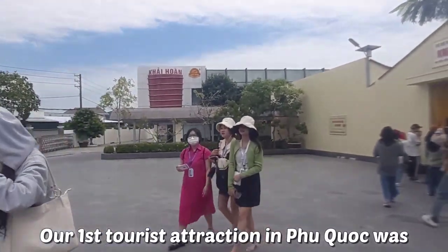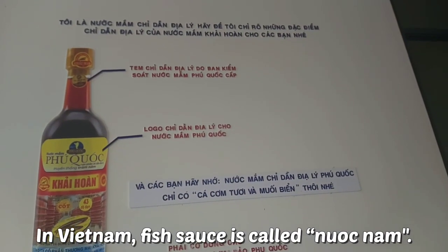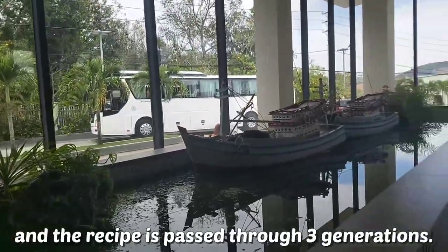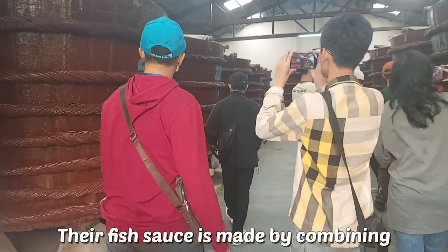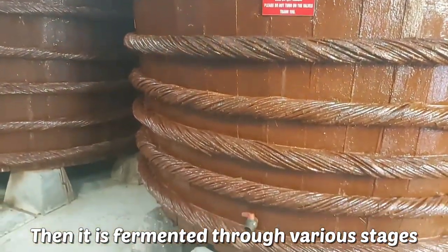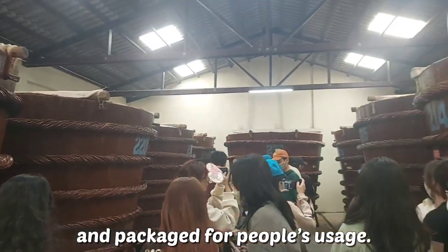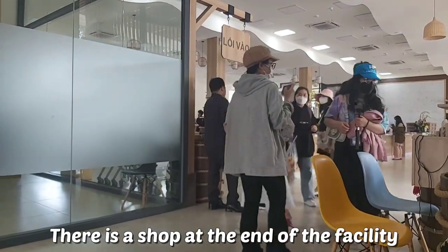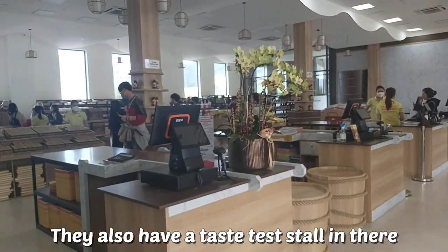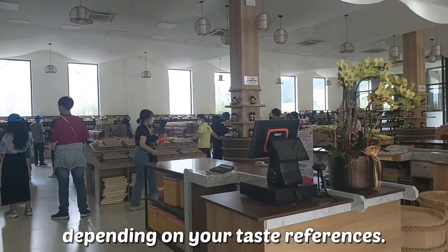Our first tourist attraction in Phú Quốc was Khải Hoàng traditional fish sauce barrel house. In Vietnam, fish sauce is called nước mắm. Khải Hoàng fish sauce has been around for more than 40 years and the recipe is passed through three generations. Their fish sauce is made by combining anchovies and sea salt, then fermented through various stages for 12 to 15 months in wooden barrels, before being drained and packaged. There is a shop at the end of the facility where you can buy fish sauce at a pretty reasonable price, and a taste test store to help you choose the perfect kind based on your preferences.